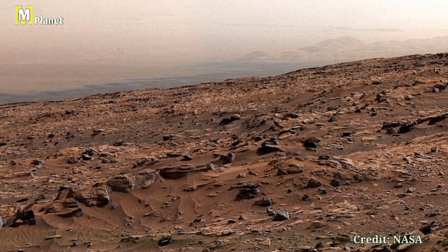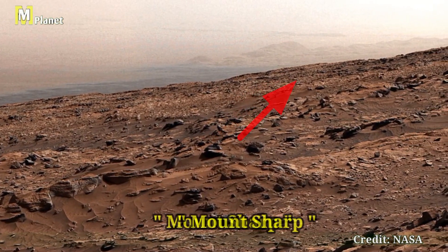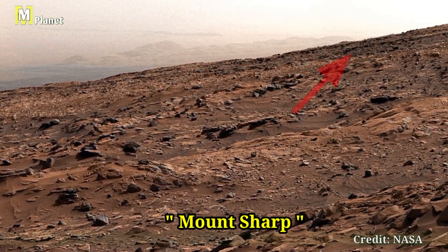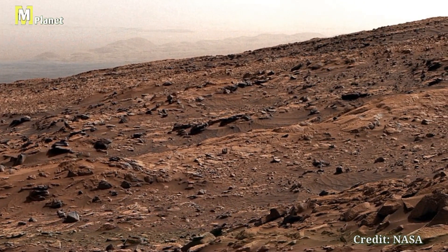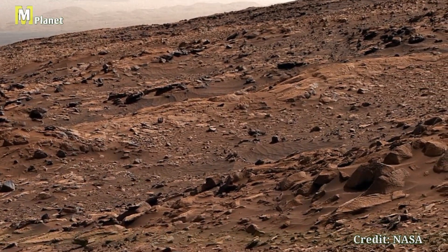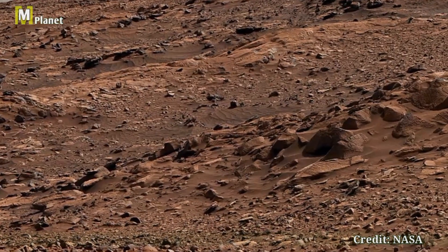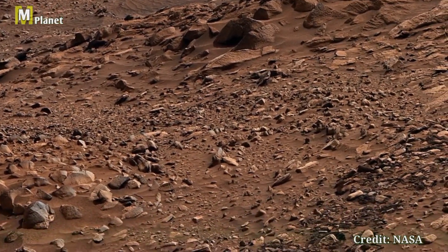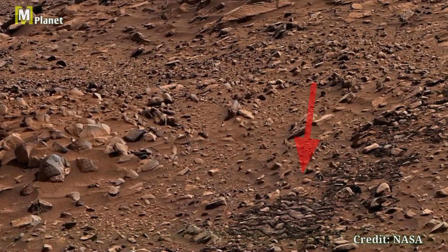Here we encounter more of the huge gatherback rocks, their scaly surfaces formed by the unrelenting Martian winds. These artifacts have posed significant challenges to Curiosity, even leading to the development of a special traction control algorithm to protect the rover's wheels from further damage.